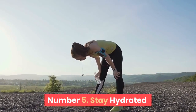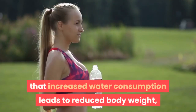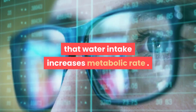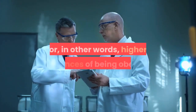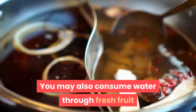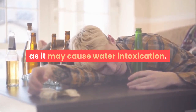Number 5: Stay hydrated. Hydration is key to maintaining a healthy weight. A study published in the journal Nutrients states that increased water consumption leads to reduced body weight, waist circumference, and body fat mass. Another scientific review states that water intake increases metabolic rate. American scientists found that inadequate water intake is directly associated with higher BMI — in other words, higher chances of being obese. Drink 3 to 4 liters of water per day. You may also consume water through fresh fruit and vegetable juices and soups. However, be careful not to drink too much water, as it may cause water intoxication.